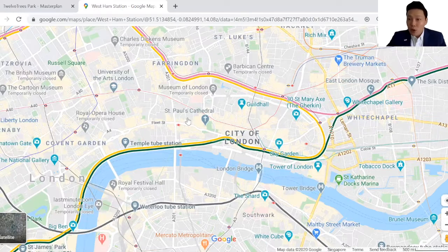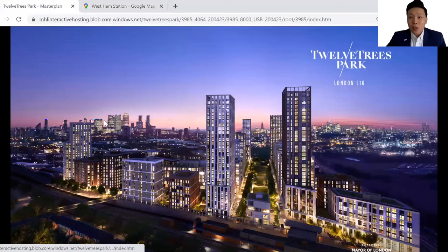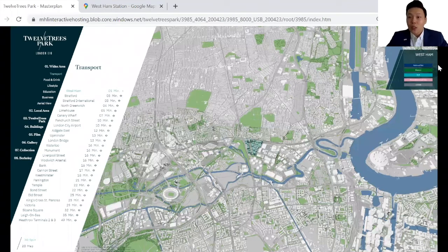The shopping district of Bond Street is 22 minutes away. In terms of transport links, West Ham station is already a transport hub today with five lines running through it: National Rail, District, DLR, Hammersmith and City, as well as the Jubilee line.